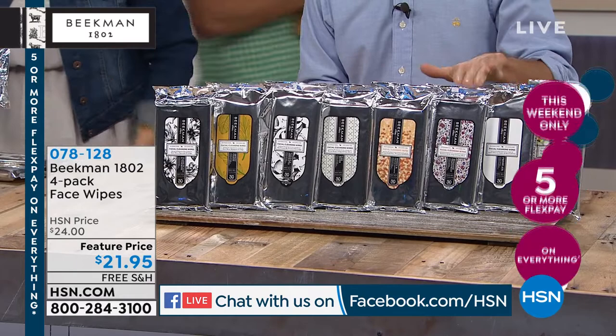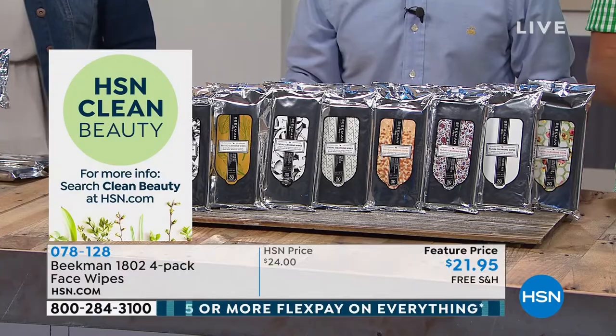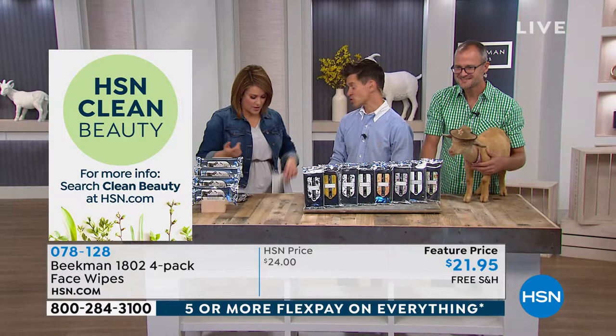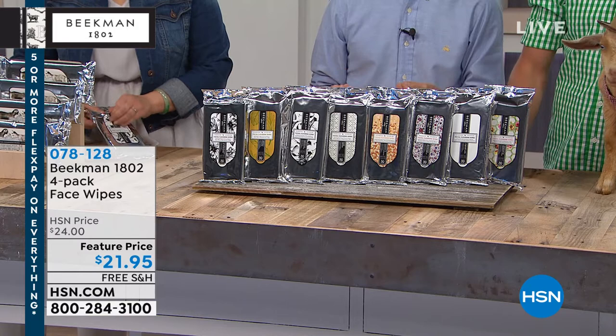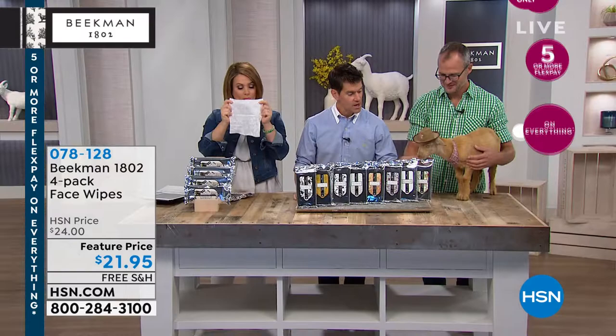What you're getting here is a phenomenal four-pack — four of the 30-count wipes. They're a customer pick with 961 reviews. It's the easiest way to wipe off dirt, grime, and makeup, or just refresh after a workout or walk. You're getting a four-pack, 30 wipes in each pack, so that's 120 wipes. They're the only wipes in the world packed with goat milk and mineral-rich water from upstate New York. And they're cotton fiber, not paper fiber — which is really important because cotton is softer and more absorbent, holding in all that goat milk and mineral water.